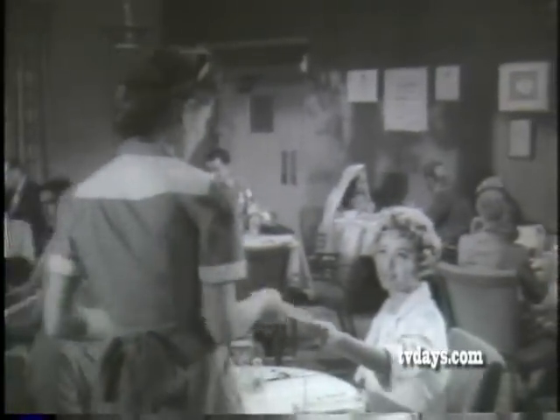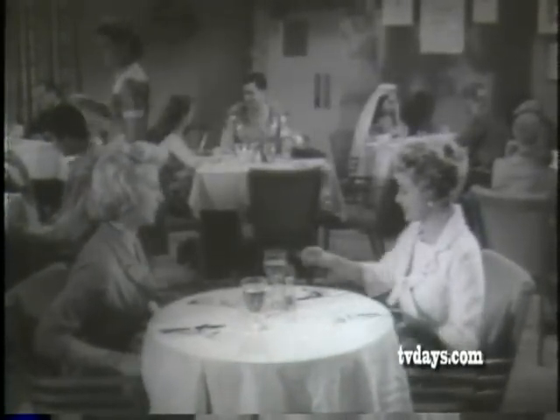It's the studio commissary at Universal International in Hollywood. And there's the lovely screen star, Jane Powell. It's so nice of you to do this screen test with me tomorrow, Jane. Oh, I'm only too happy to help, Del.